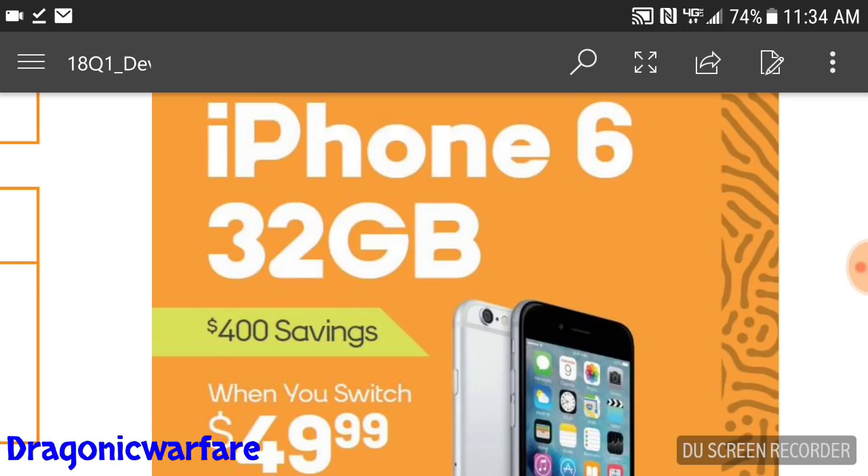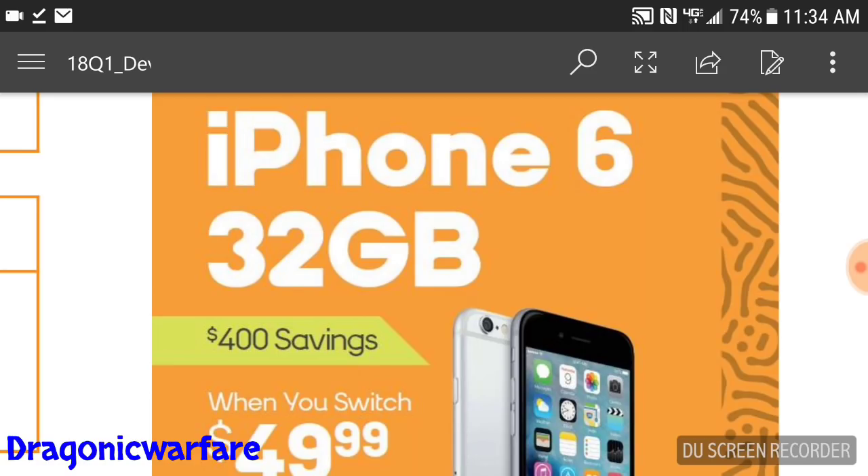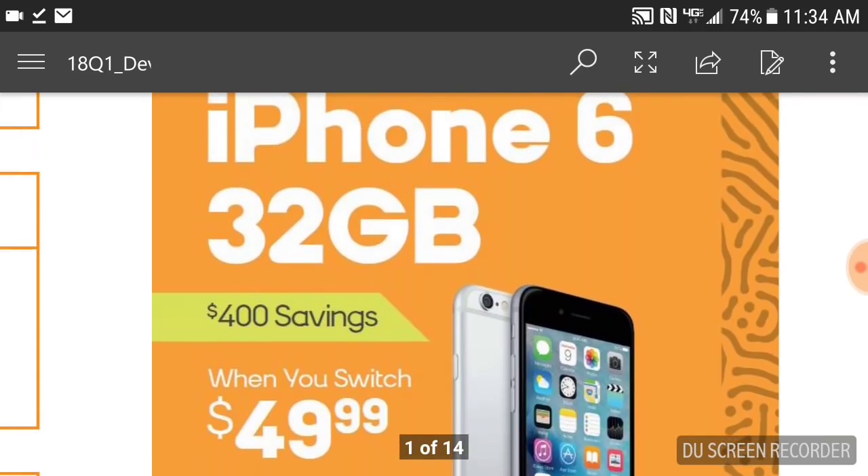It does not matter what plan you choose — most promotions require a $50 unlimited plan, but not this one. You can have a $35 plan, $50 plan, $60 plan, or be on a family plan. As long as you switch, you get those savings. You pay the $50 for the phone plus your first month's bill, and you have your new iPhone 6.